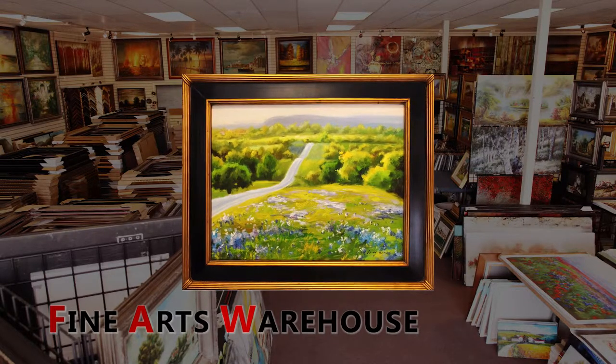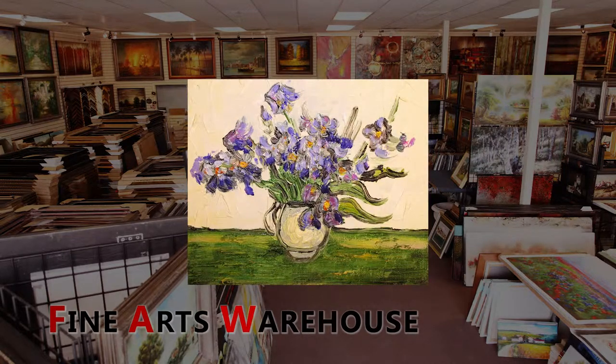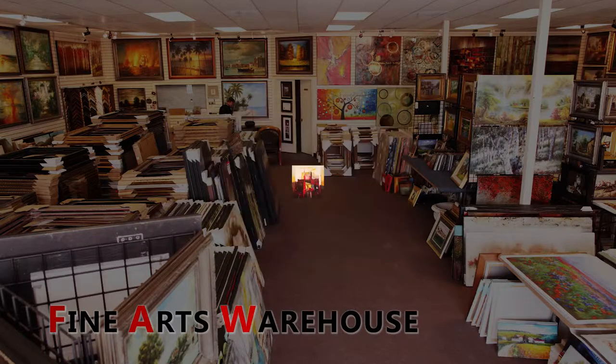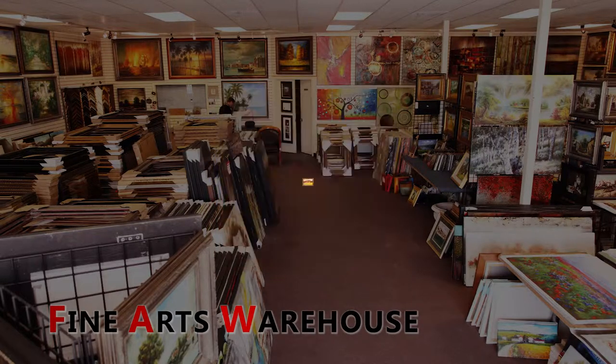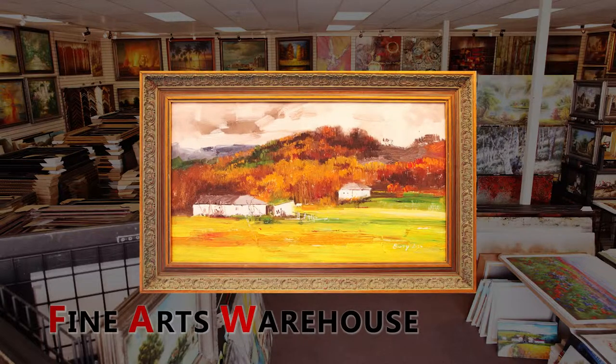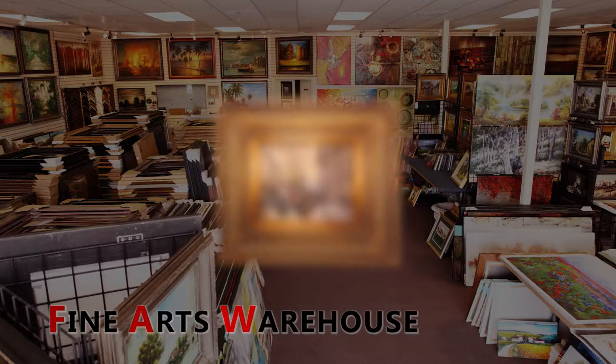We're looking forward to you visiting us and seeing all of this great artwork. We would love to have you come in and experience the paintings and the art and be uplifted when you come in. We would be glad to serve you and help you find anything you'd like to see, and we welcome you and will give you good service.